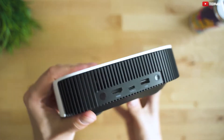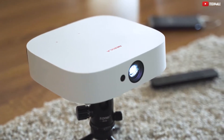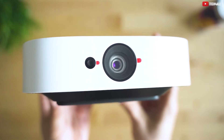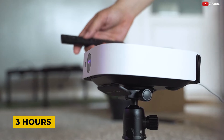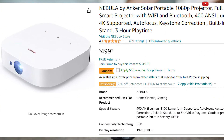And the best part? No wires, no limits. With the Solar Portable 1080p projector's built-in rechargeable battery, you can recreate the sights and sounds of the cinema anywhere you want, with up to 3 hours of power on a single charge. It's priced at $500, but trust us, the experience is worth every penny.